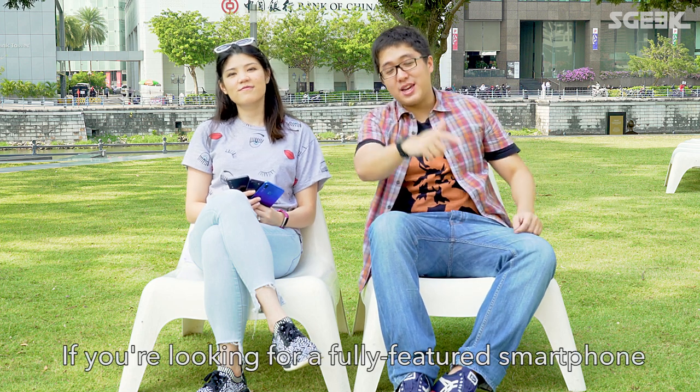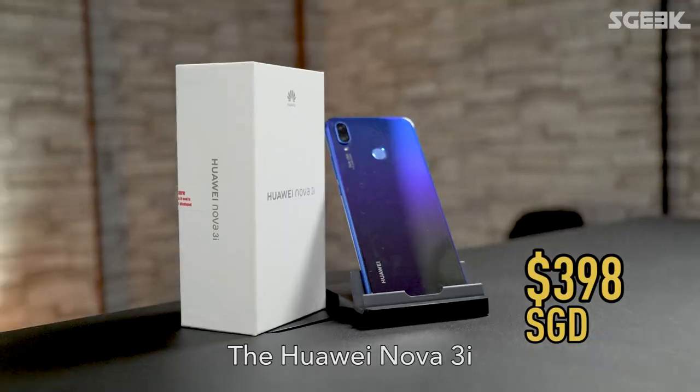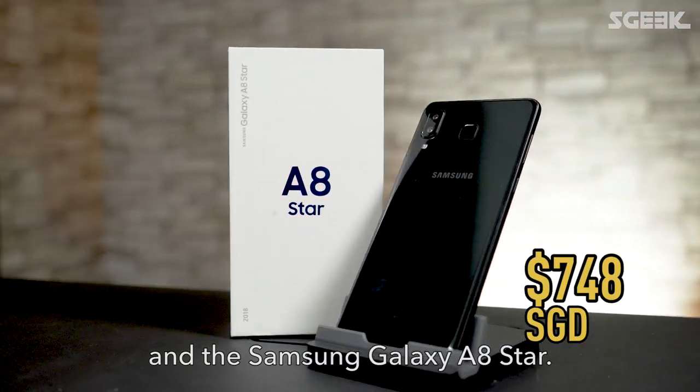What's up, what's up? If you're looking to buy a fully-featured smartphone at under $1,000, we're here to help. Here we have three recently released phones under $750: the Huawei Nova 3i, the Oppo R15, and the Samsung A8 Star.